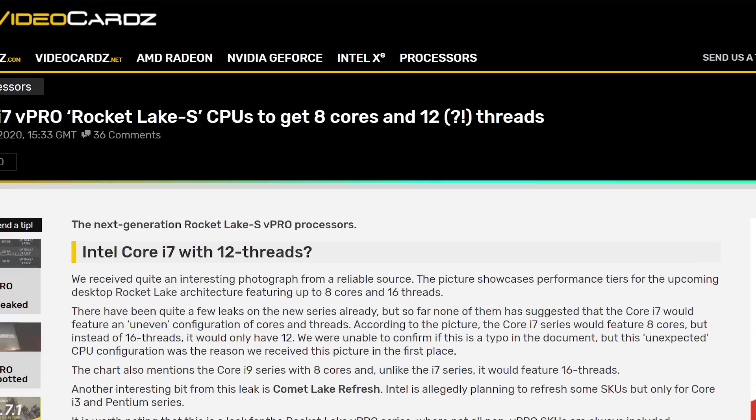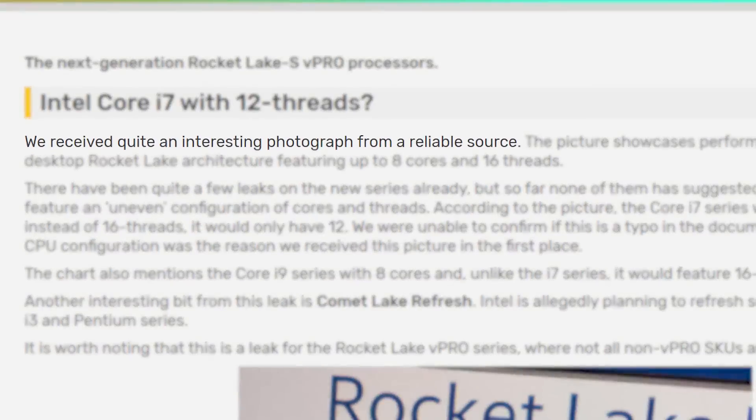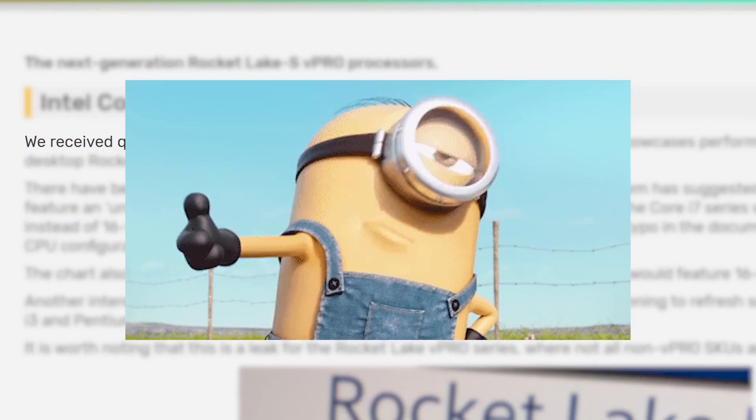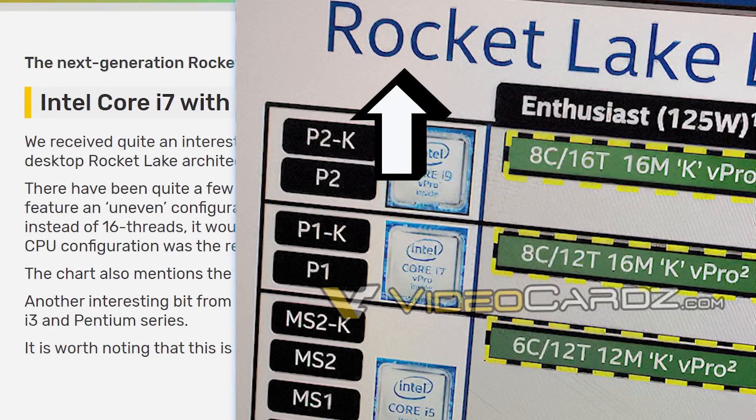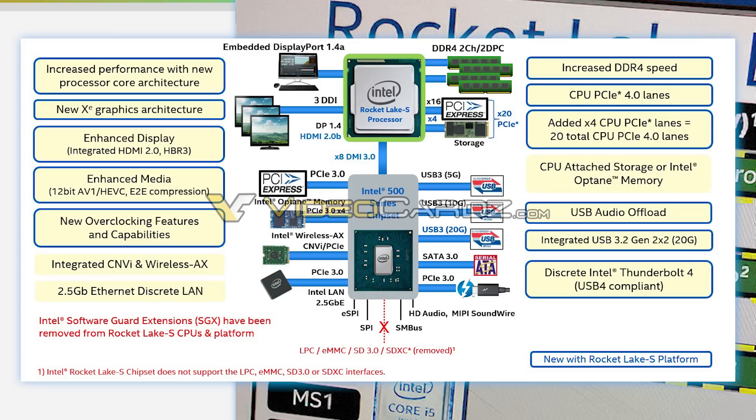It's news time, and first up for today, videocards shared a photograph from a reliable source. Videocards is very reliable themselves, so it is likely true. You can see they shared an image that mentions Rocket Lake, and if you've followed the channel, you know Rocket Lake is Intel's 11th Gen desktop CPUs.